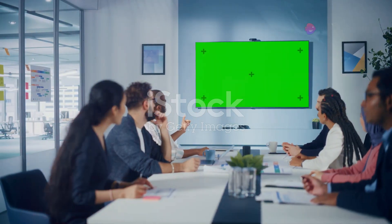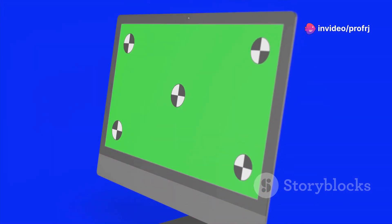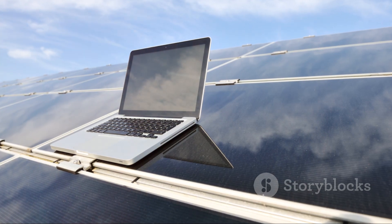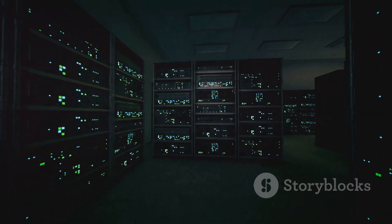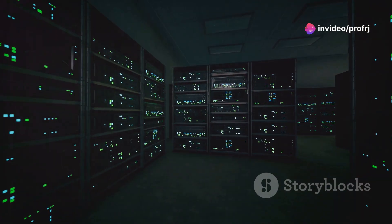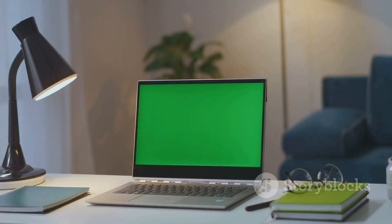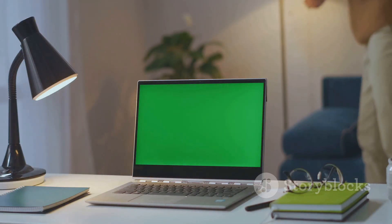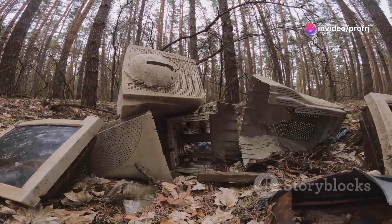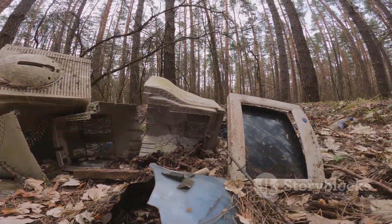How can we achieve green computing? Let's look at a few key strategies. First, energy-efficient hardware — choose devices designed to use less power and run on renewable energy sources. Next, virtualization and cloud computing — reducing physical servers and using cloud infrastructure helps lower power consumption and space requirements. Then, power management — implementing automated power-saving modes and turning off unused equipment reduces unnecessary energy waste. Lastly, recycling and e-waste management — proper disposal and recycling of old devices ensure fewer materials end up in landfills.